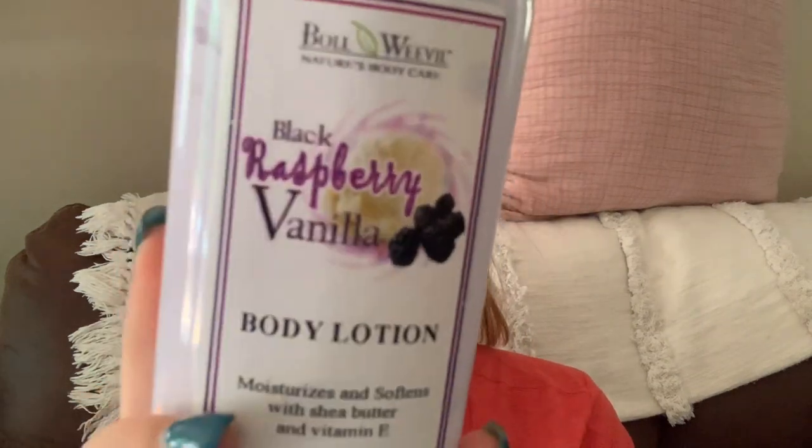This was a limited edition item — they only had about four left and it was a seasonal thing. It's black raspberry vanilla body lotion with shea butter and vitamin E, handmade in Alabama. I've already used this a couple of times and I really love the smell — it's so unique. I actually needed lotion while I was down there because it was like 100 degrees and my skin was really dry. I smelled it and just had to have it.